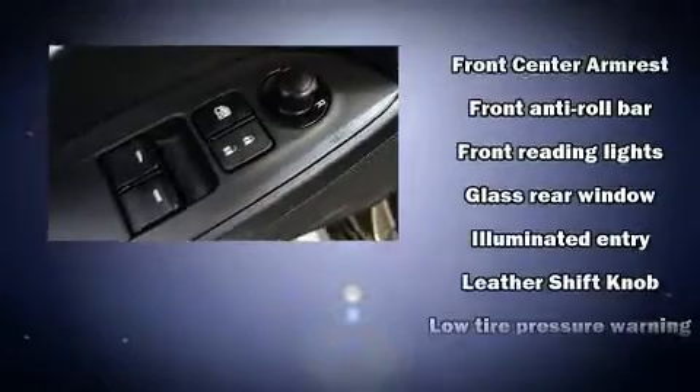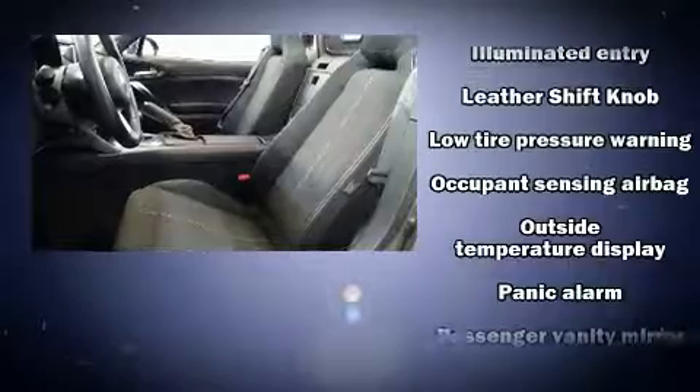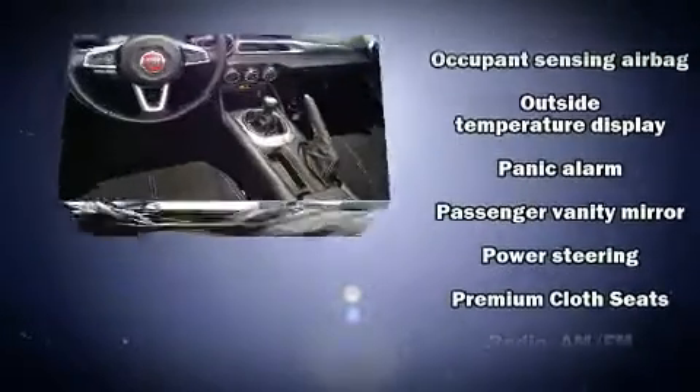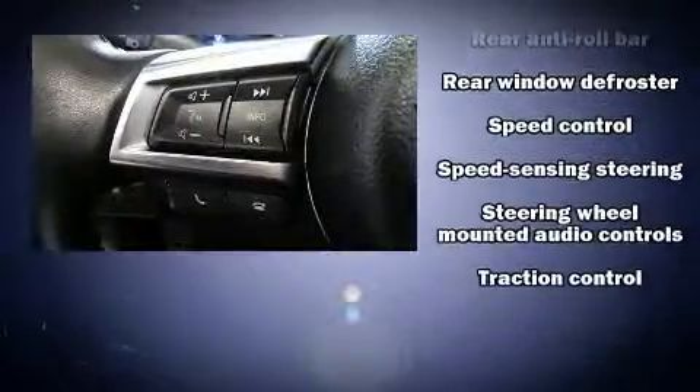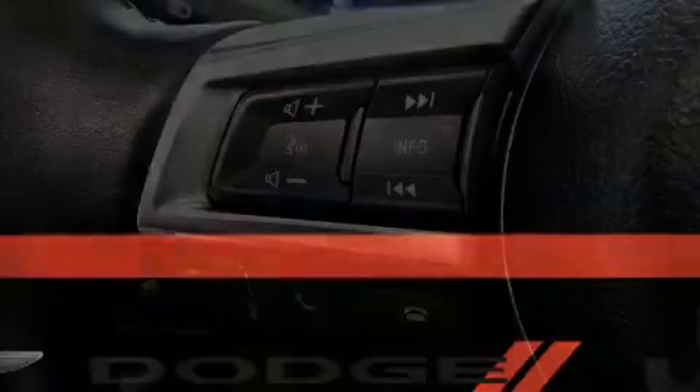Passengers are protected by various safety and security features including dual front impact airbags, front and side impact airbags, traction control, brake assist, a panic alarm, and four-wheel disc brakes with ABS.